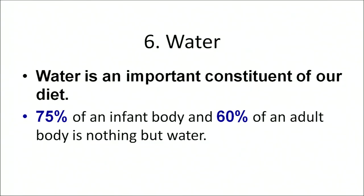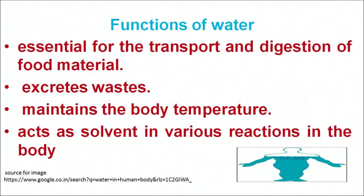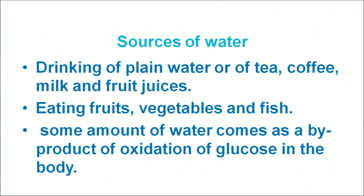Now let us move on to the another major nutrient — water. Water is an important constituent of our diet. About 75% of an infant's body and 60% of an adult's body is water. Water plays an important role in the transport and digestion of food, excretion of waste products, and maintaining the temperature of the body. It acts as a solvent for various reactions taking place in our body. Sources include drinking plain water, tea, coffee, and every fruit and vegetable, as well as water produced as a byproduct from the oxidation of glucose.